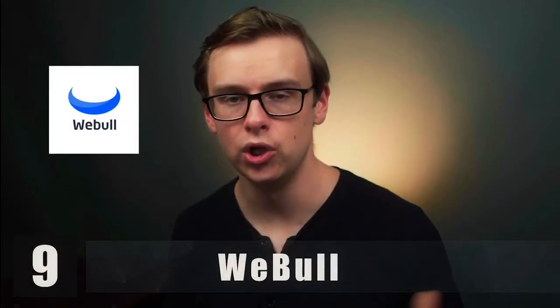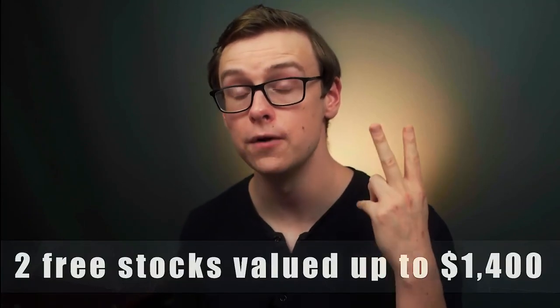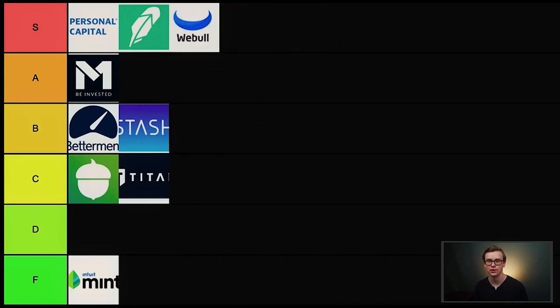Next on the list is Webull, which is very similar to Robinhood and in fact they are huge competitors. They offer pretty much all of the same stuff that Robinhood offers. But I think Webull actually has one thing that beats Robinhood — if you invest just $100 into Webull, they will give you two free stocks valued at up to $1,400. That is just an insane offer. A lot of people who wouldn't have invested otherwise invested just because of that incentive. Overall Webull is really user-friendly and I love the way they designed the app. I'm putting Webull in S tier right next to Robinhood.